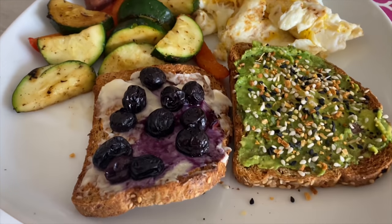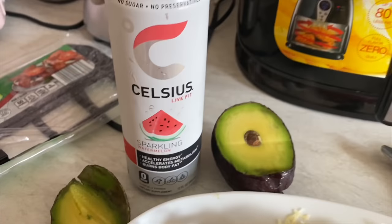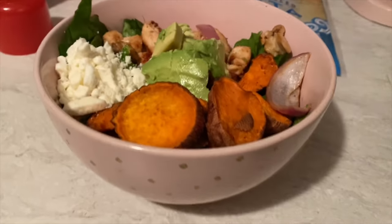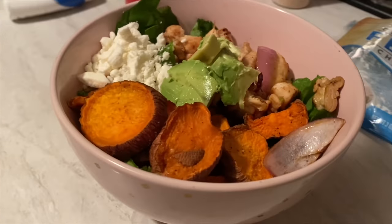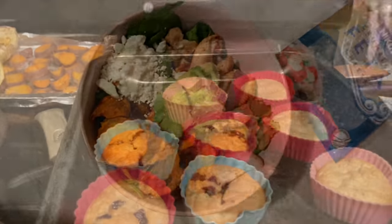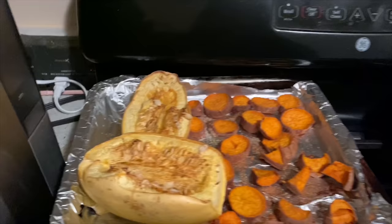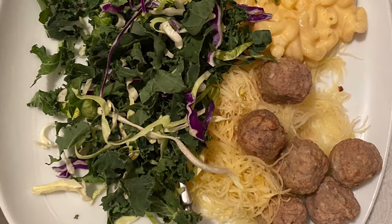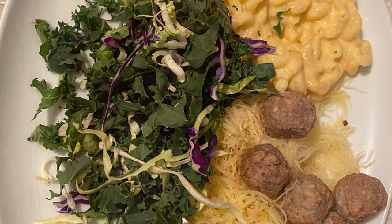Hey guys, welcome back to my channel. Today I'm going to show you guys a full day of eating — what I eat currently after losing 100 pounds. I'm currently trying to build muscle so I'm eating more healthy carbs, and I hope these recipes help you guys and give you some new ideas. Please don't forget to like, comment and subscribe and enjoy this video.